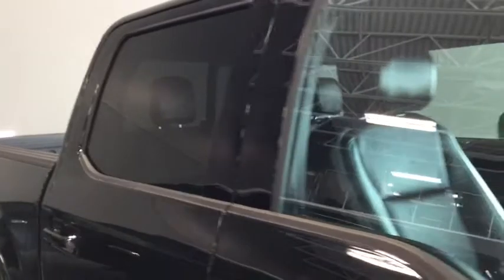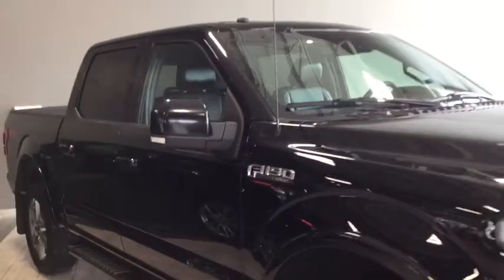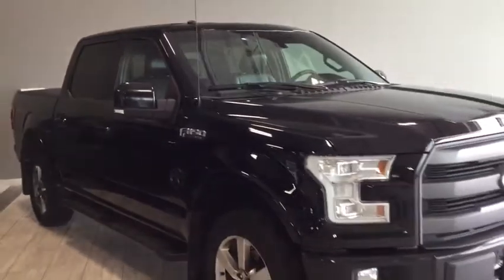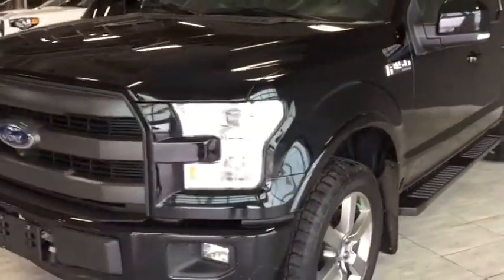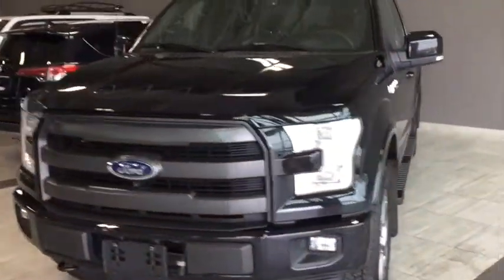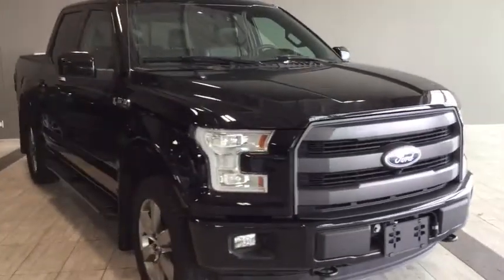It's a four-door, five-passenger, 4x4 pickup truck in Tuxedo Black. Under the hood you'll find a 5.0 liter V8 engine and you'll be riding on upgraded 20-inch wheels. Included in your FX4 off-road package are your front and rear upgraded shocks, as well as your hill descent control and unique leather interiors.